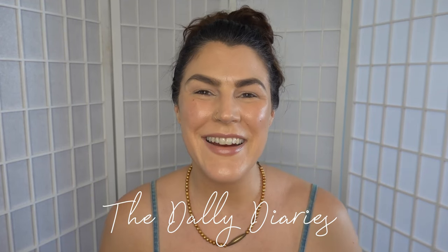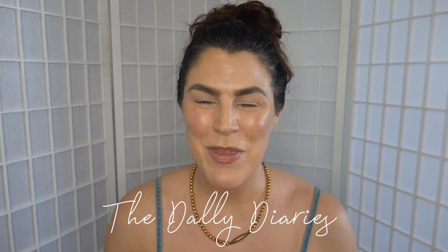Hi, welcome along to the Dally Diaries. My name is Crystal and I'm thrilled that you're here today. This is a channel that is mostly a beauty channel but also kind of a vloggy channel because I talk a lot about my life. It's somewhere to have fun, and I believe that makeup should be accessible to everyone. I think people take it way too seriously.